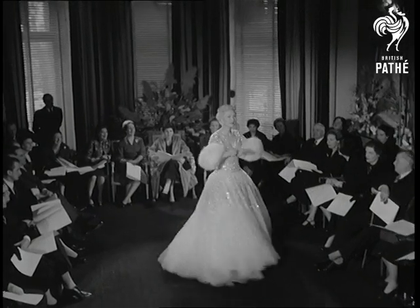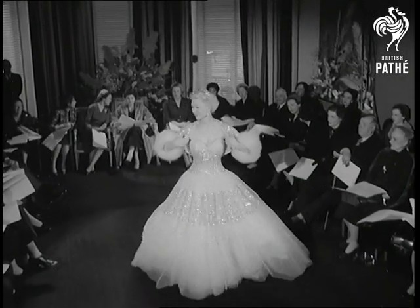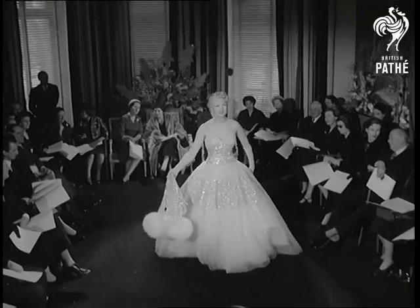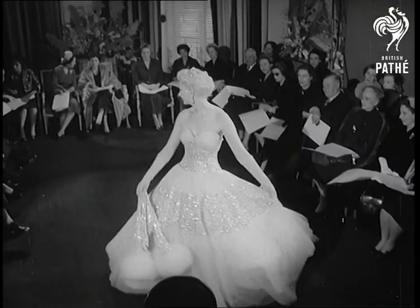A Norman Hartnell creation climaxes the show, modelled by Lana — a crystal-embroidered white tulle evening gown with a fox-trimmed jacket. A shimmering finale to the royal display.